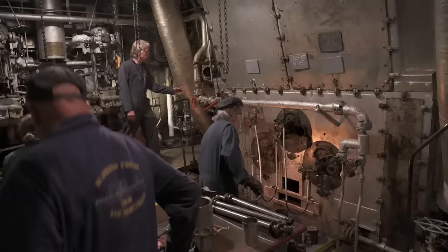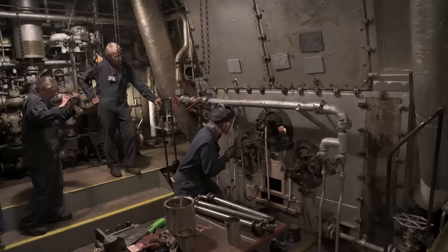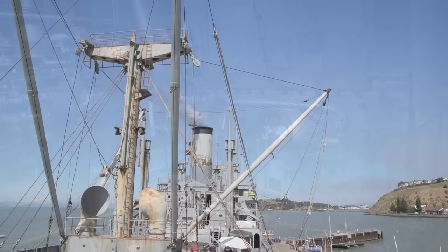In the summer of 2018, the boilers of the historic World War II-era cargo ship SS Red Oak Victory were lit for the first time in 50 years. This is the story of reawakening a 75-year-old national treasure.